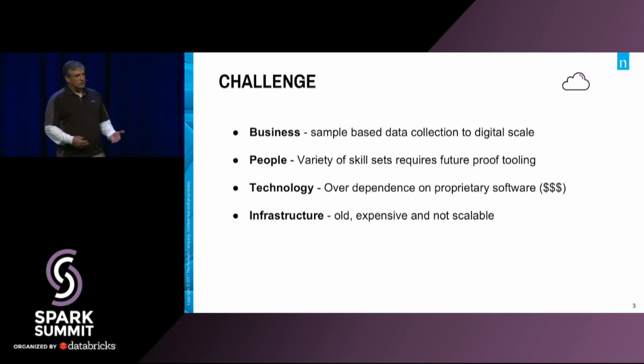As an organization, we decided not to take SAS into our next generation of technology. We weren't going to invest more into SAS.